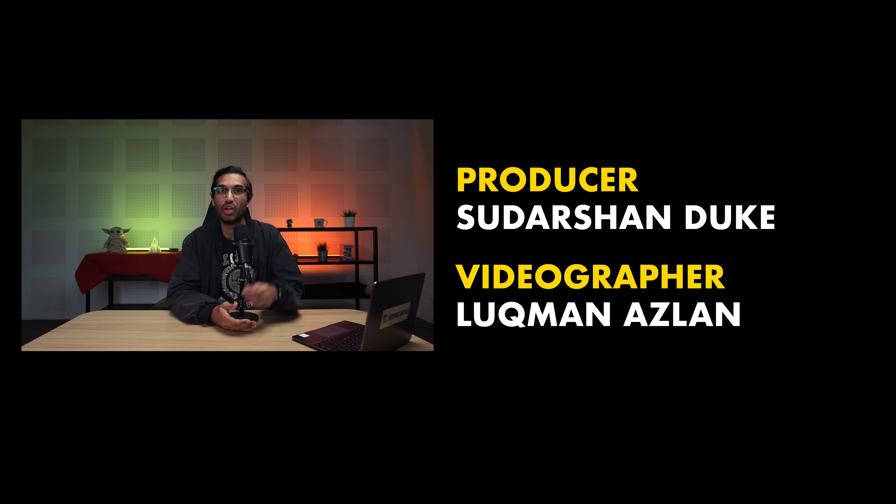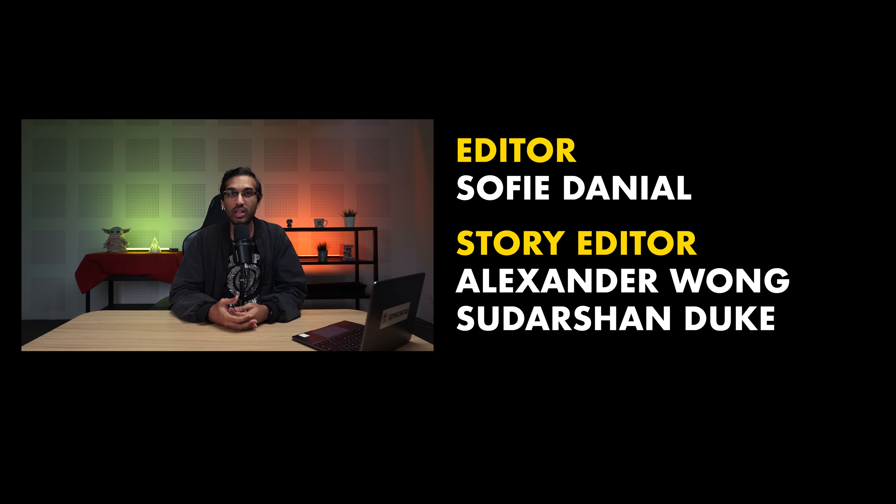That's it for this episode. Remember to like our video if you liked it and subscribe to our YouTube channel if you haven't already. You can also follow us on Facebook, Twitter, Instagram, and TikTok to get the latest news on almost everything. Links for our social handles will be in the description below. Thank you guys so much for watching and I'll catch you in the next AUA. Bye!